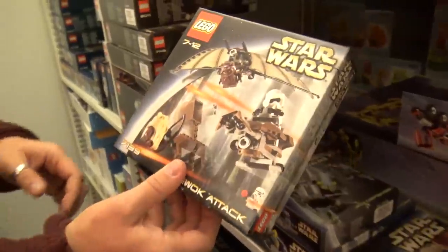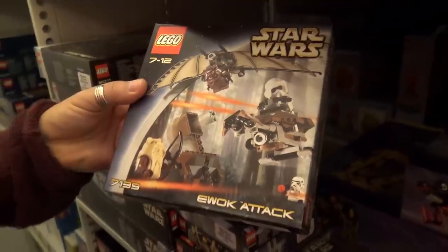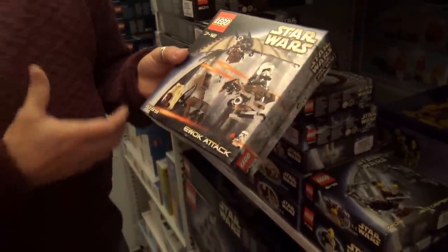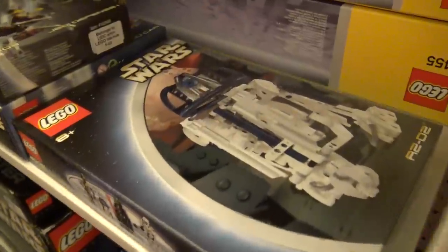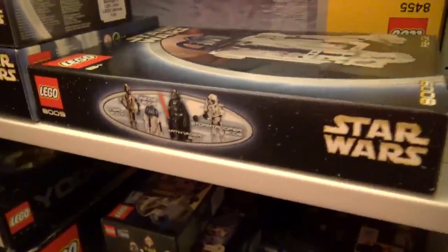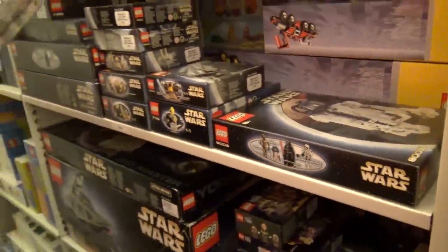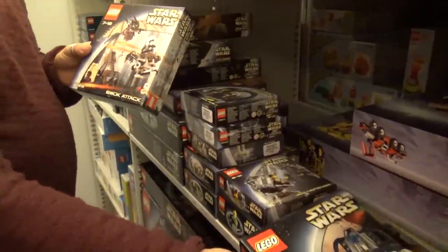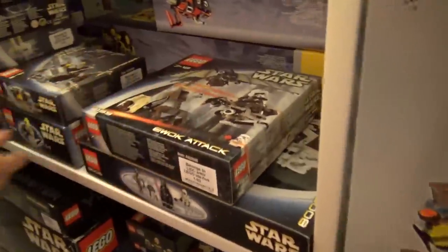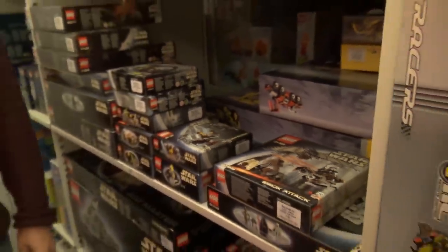Look at these initial Ewoks — all tan and brown elements. But back then this was awesome. Star Wars actually introduced the whole molded head concept for minifigures, because with all the crazy characters you had to have that new type of minifig design. Yoda would be kind of weird if it was just a green minifigure head. And I think the first molded head is from Star Wars — it's one of the most hated Star Wars characters: Jar Jar Binks. So he holds a special place in LEGO history.